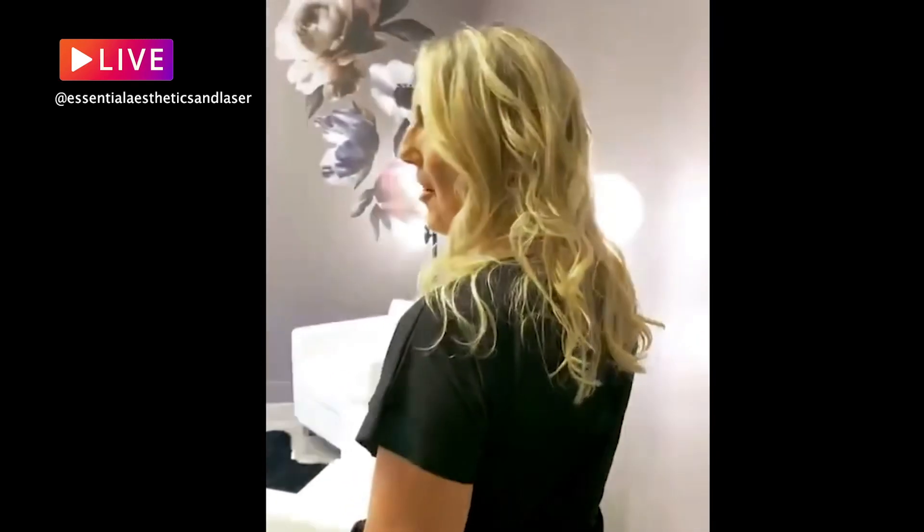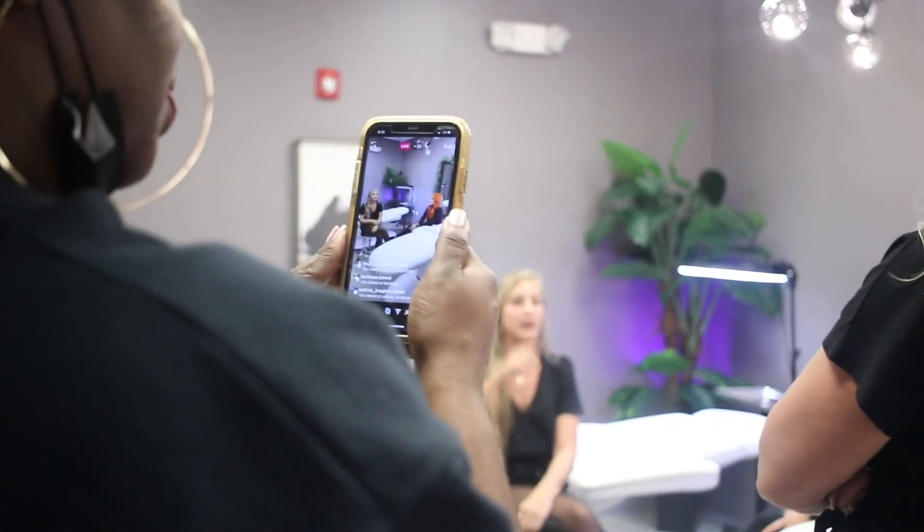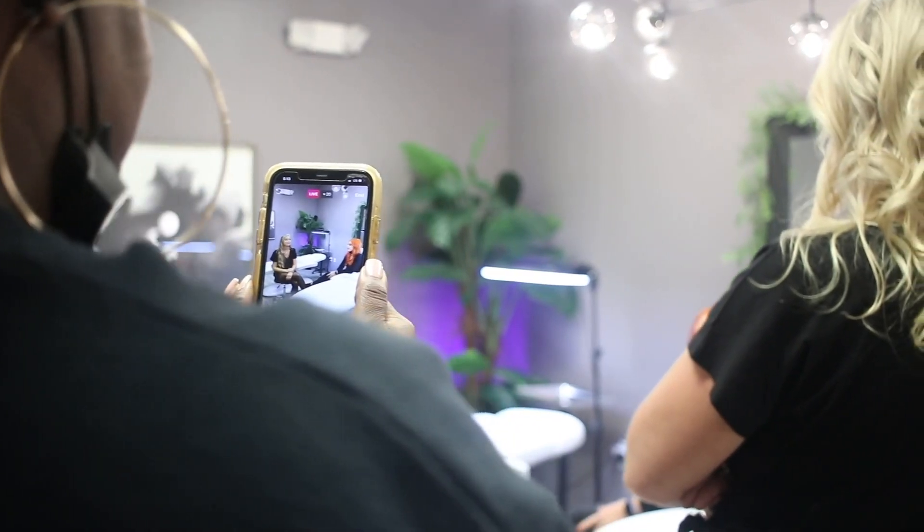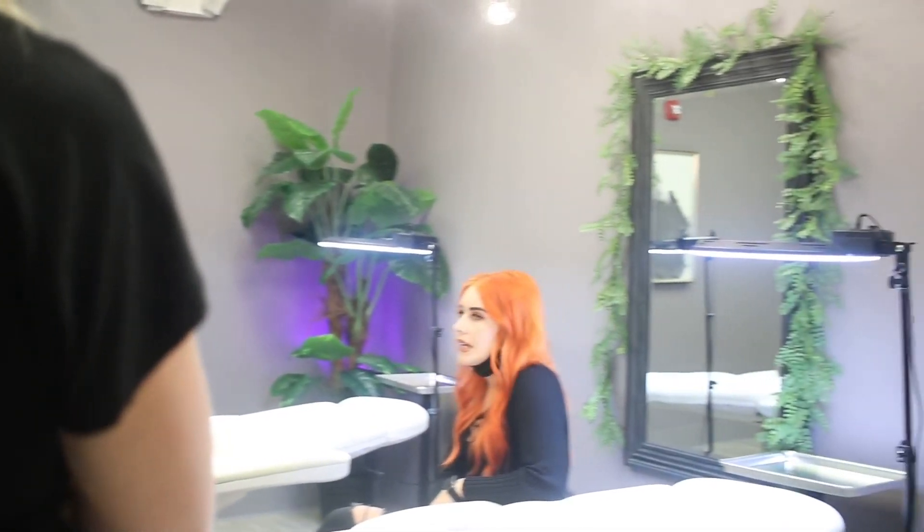We are headed to the permanent makeup studio, which is one of my favorite rooms in the building — it's beautiful. Here we are! We have Christian and Justine, our two permanent makeup artists. We do tattooed brows, lips, and eyeliner in permanent makeup. The actual service process is about two and a half to three hours. Healing time on the surface is about three to four weeks, and another two to three weeks underneath the surface.